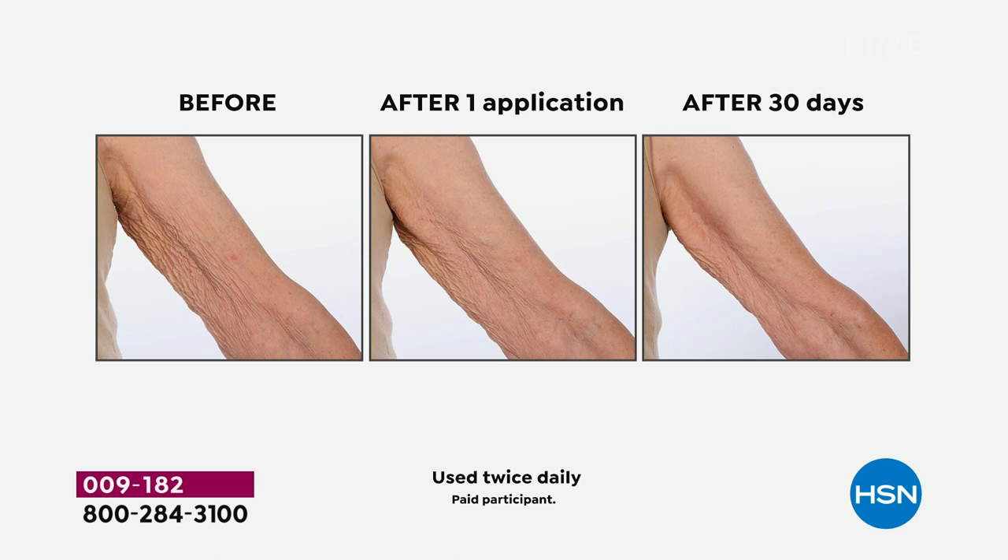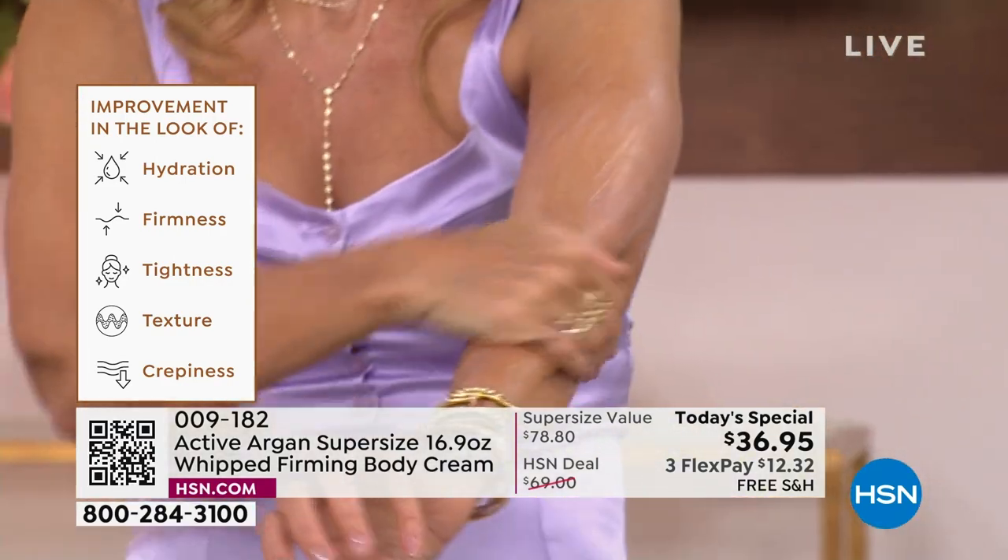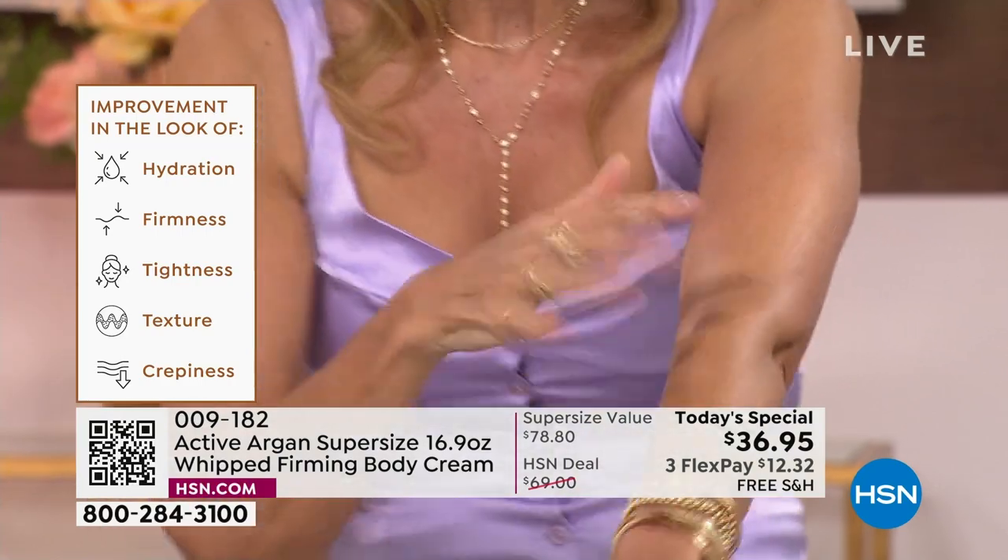After the first application, you get that tighter, firmer looking skin you want to wear your favorite tank tops. Imagine what the 4th of July looks like — your favorite red, white, and blue tank top — and you're going to have this after the first time you use it. You get so excited because all of a sudden you see firmer skin. It drinks in, absorbs so quickly because of our O2-O3 delivery system.